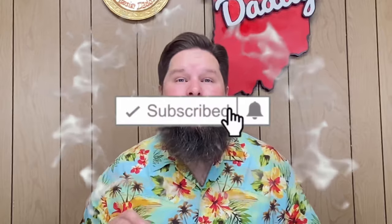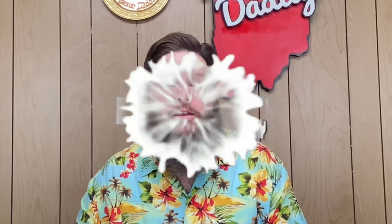Howdy fellow foodie friends, Hoosier Daddy here. Thanks for joining me. Now before we get into this, if you like food challenges and food reviews and snack tastings and cooking videos, make sure you hit that subscribe button down below as well as the notification bell so you don't miss out on any fun. That way you can be part of the Hoosier Daddy family.